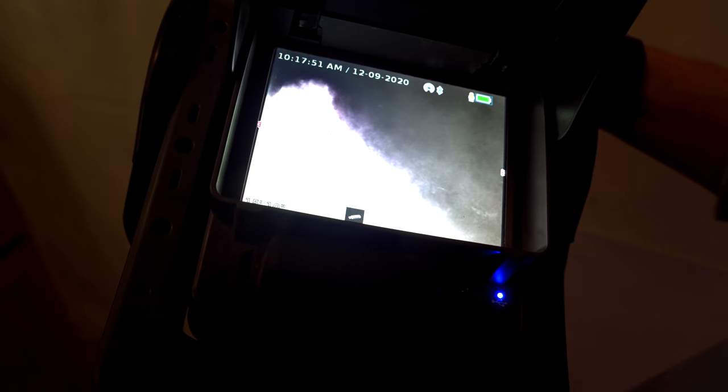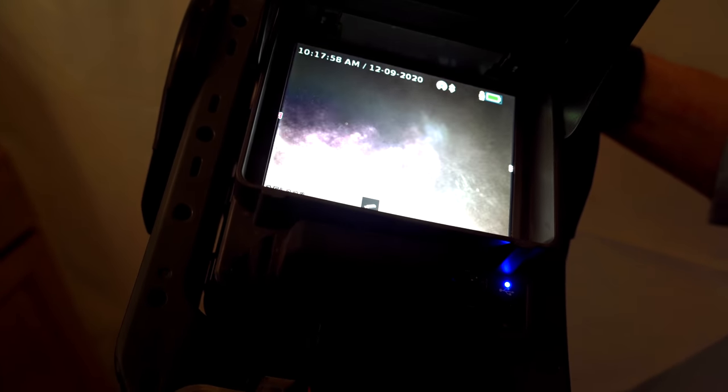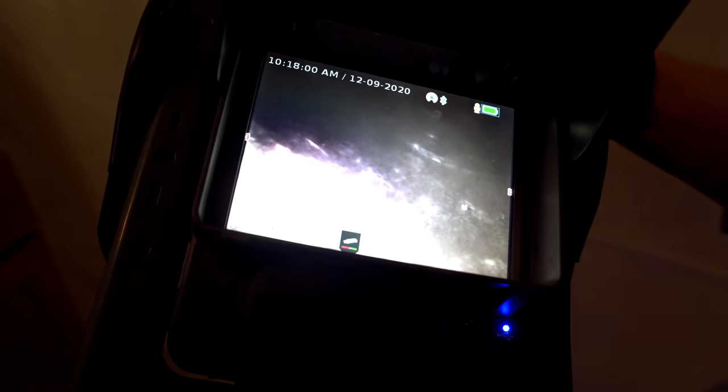It appears to be rat hairs. Yeah, right there at the bottom? Yep. They're chewing it up for sure.